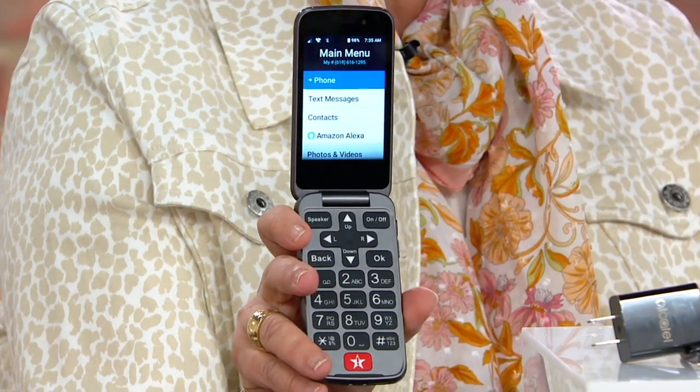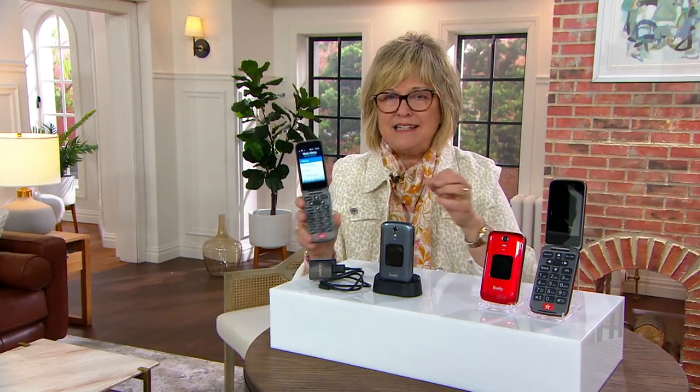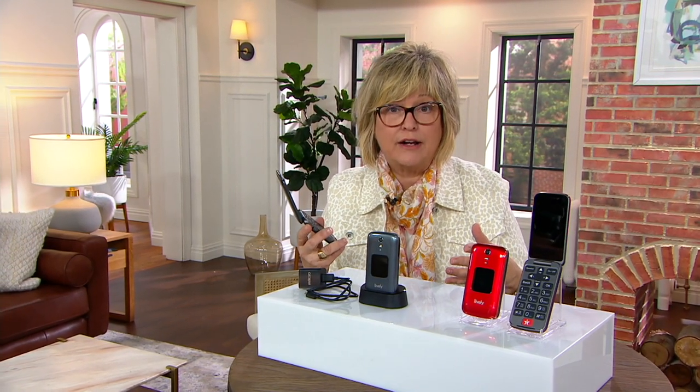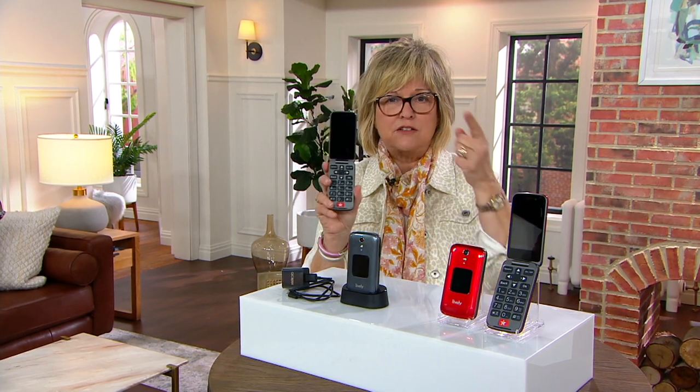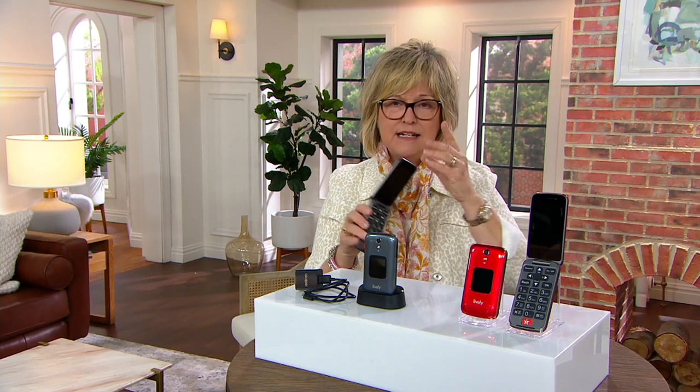Big numbers, easy to do buttons. My mom, for the longest time, would not do any texting with us because she didn't like the teeny little buttons and the teeny little numbers. And frankly, I don't like them either. I hate when you have to keep typing something over and over again because the buttons are too small. So this one has large buttons, large letters.